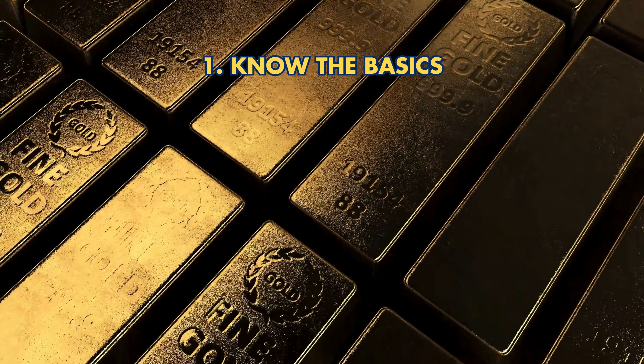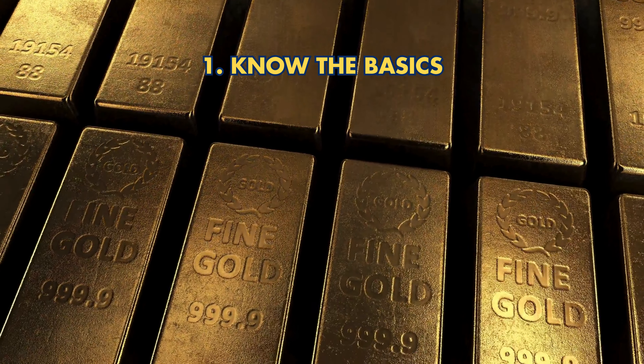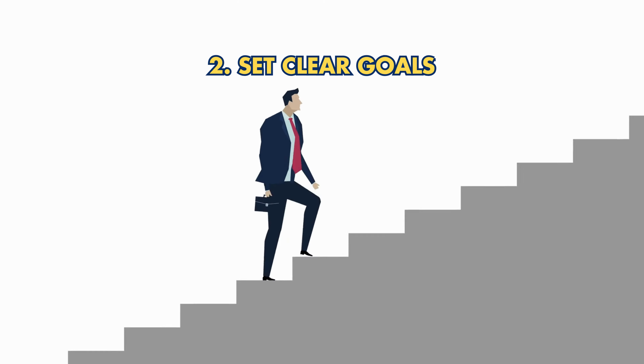Tip 1: Know the basics. A gold IRA is a self-directed IRA that includes physical gold. Understand how it differs from traditional IRAs, which typically hold paper assets.